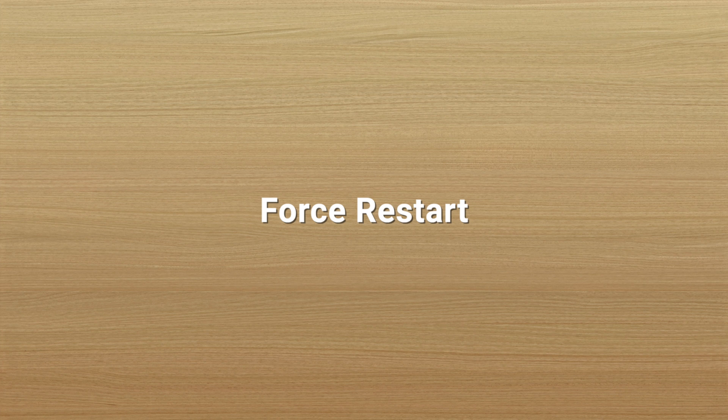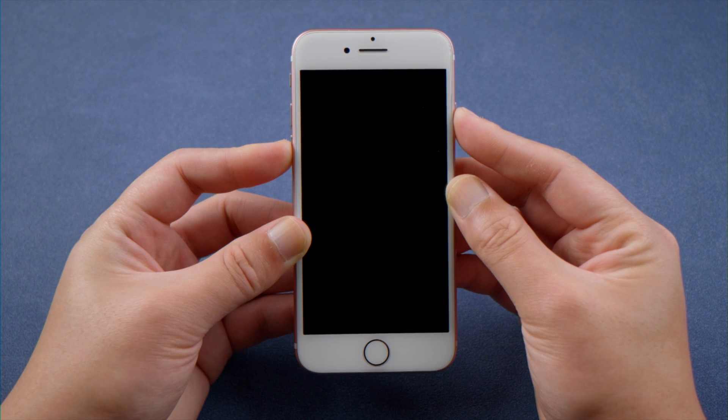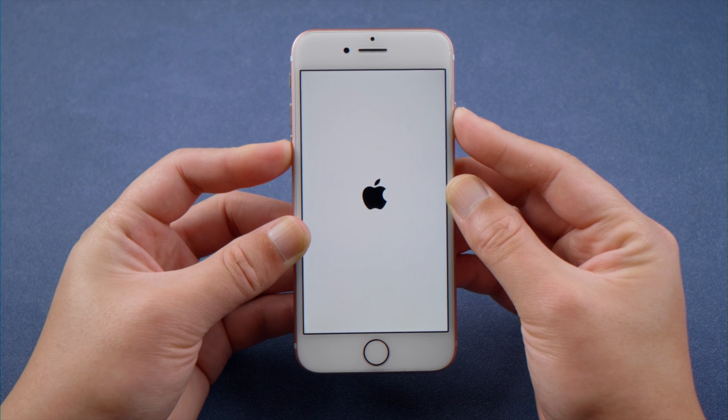First, try force restarting your device. For iPhone 7 or 7 Plus, press and hold the side and volume down button simultaneously until the Apple logo reappears.